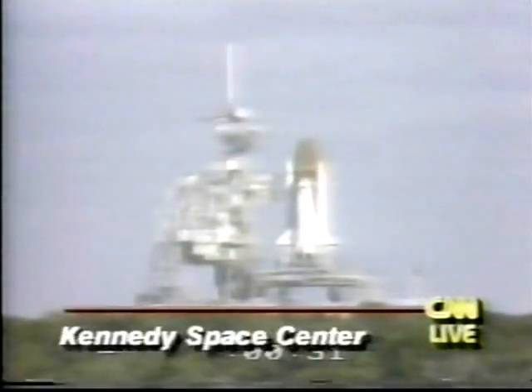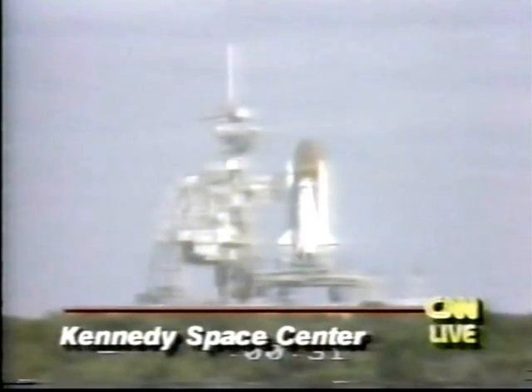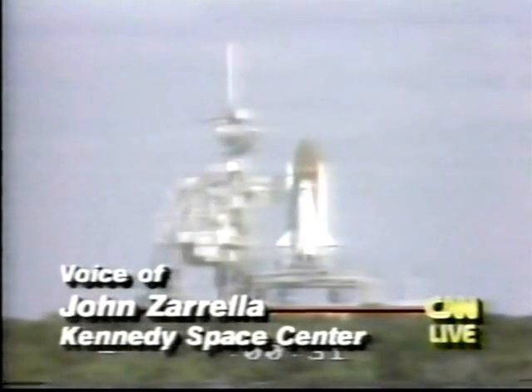CNN's John Zarelli is at the Kennedy Space Center and joins us now. It looks like they're going to take it to the edge of the cliff and wait until the window closes. They just said now we have a go for launch. I would assume they're going to pick up that count any second now. The transatlantic alternative landing sites — there's a weather problem at one of those sites. We don't know which one it is because this is a Defense Department launch.